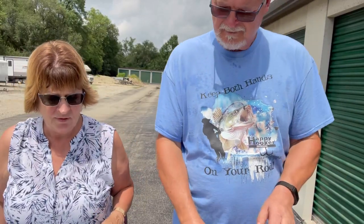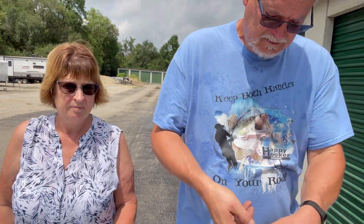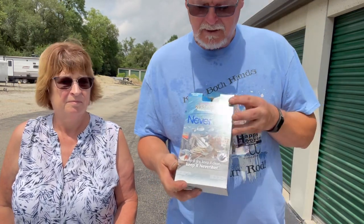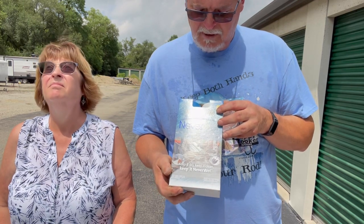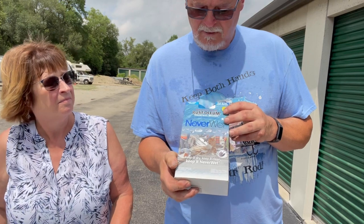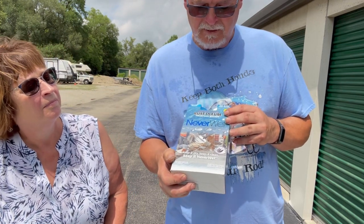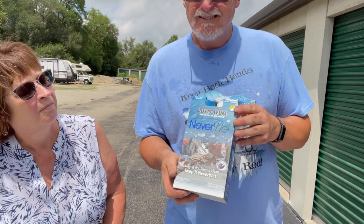The table is filled again. What do you have in that box? Never Wet — restaurant and industrial grade. Keeps your shoes, shovels, and everything from getting wet.